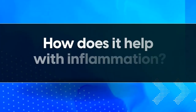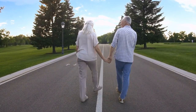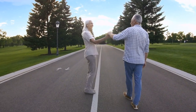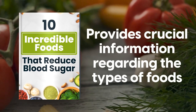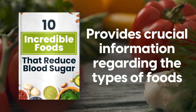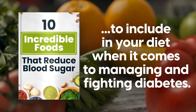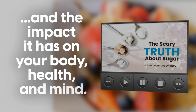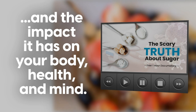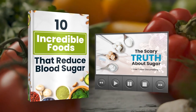Number 5 has already claimed its rightful spot as a superfood — but how does it help with inflammation? First, let's get you those two free gifts. Our free book, 10 Incredible Foods That Reduce Blood Sugar, provides crucial information regarding the types of foods to include in your diet when it comes to managing and fighting diabetes. The Scary Truth About Sugar offers a glimpse into the downsides of sugar and the impact it has on your body, health, and mind. Click the link in the description below to grab these two mind-blowing gifts.